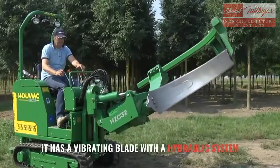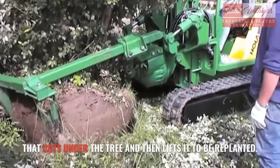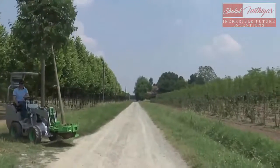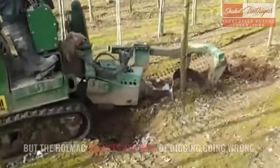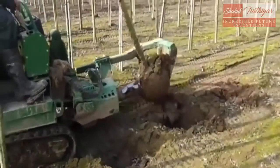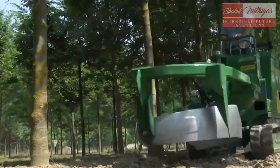It has a vibrating blade with a hydraulic system that cuts under the tree and then lifts it to be replanted. Hand digging makes oversized holes and huge piles of soil, but this machine also radically reduces labor costs by up to 75%.